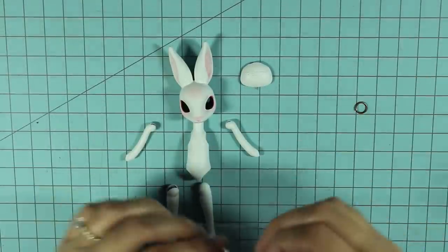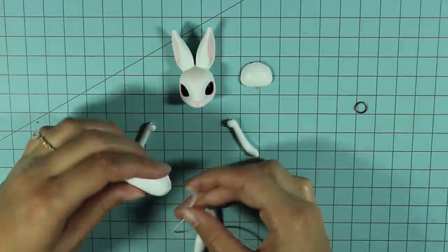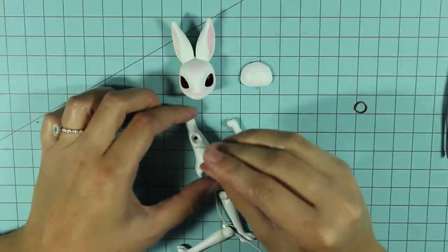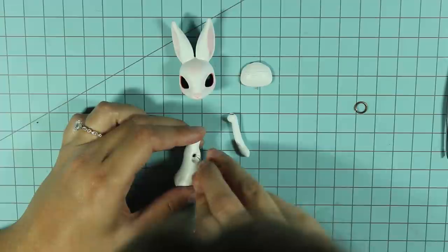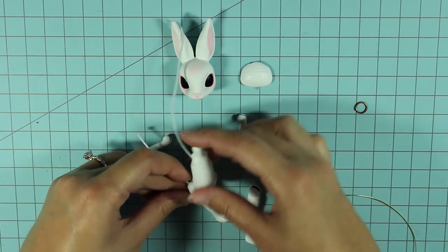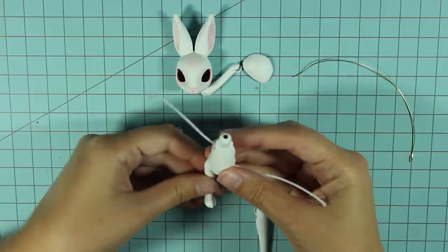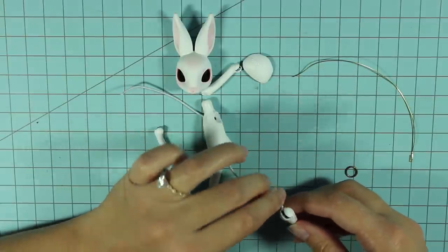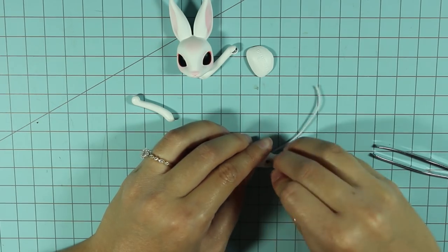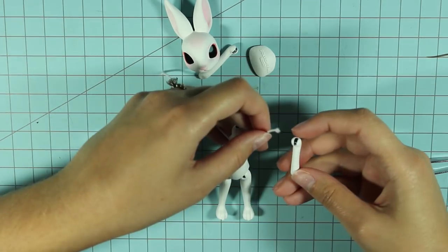Before we can make the bunny's outfit, which I've been looking forward to the most, we need to string the pieces together to make the doll complete so we can create the pattern. I re-watched Dollightful's video to see exactly how the stringing worked and followed Catherine's method of using some bent wire as a tool for pulling the elastic through the right holes. This was a little bit tricky at first, but very straightforward, so it didn't end up taking too long.